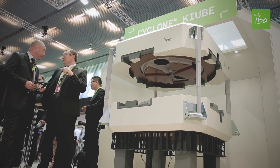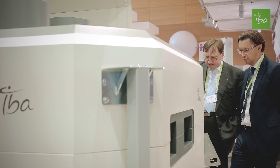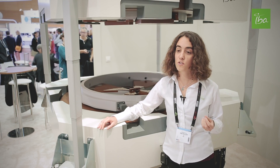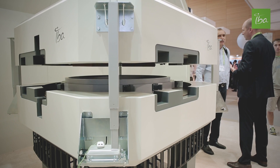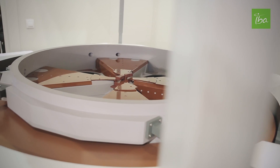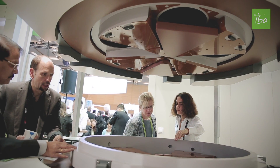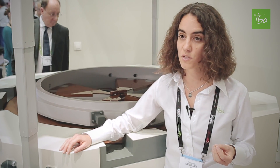This is the brand new IBA cyclotron and we are very proud to present it today. It's much smaller — it's the only 18 MeV cyclotron with self-shielding available. And it's the most powerful cyclotron, with a production capacity of up to 30 Ci F18 in 2 hours and a beam current of 300 µA. It's really the most powerful cyclotron on the market with internal sources.